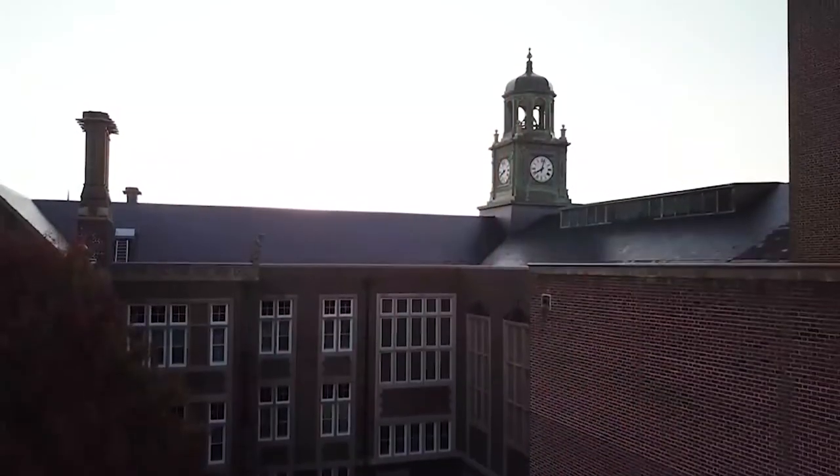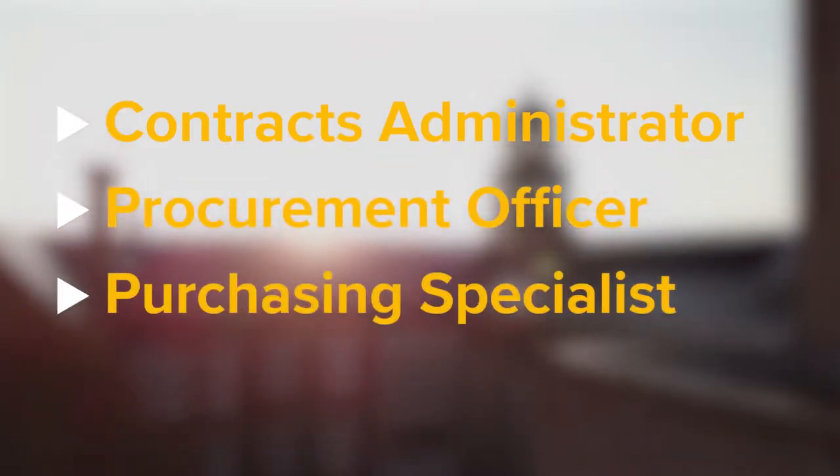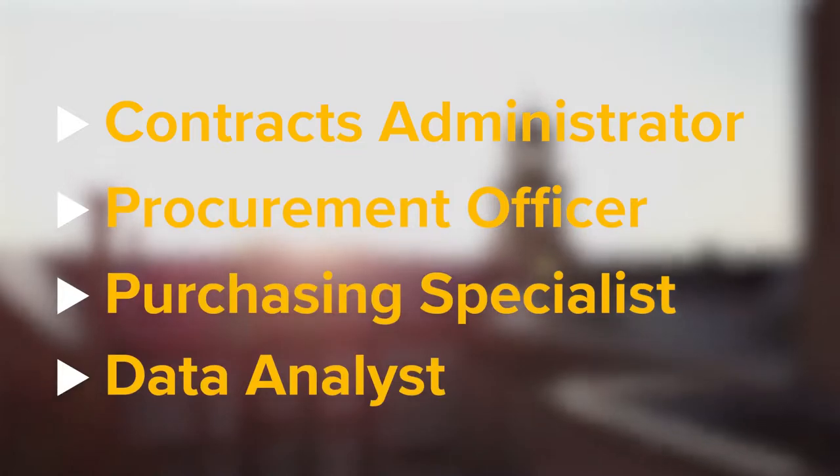You'll be prepared to enter the workforce in positions such as contracts administrator, procurement officer, purchasing specialist, data analyst, and much more.